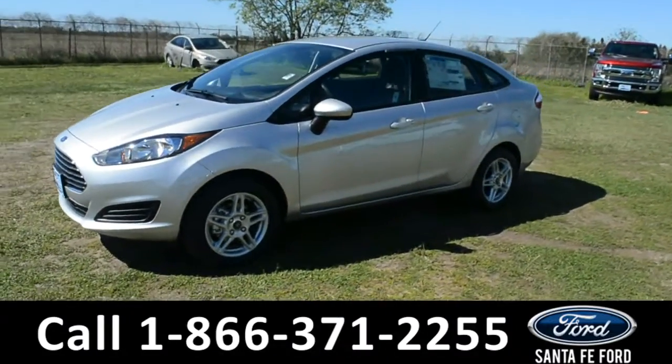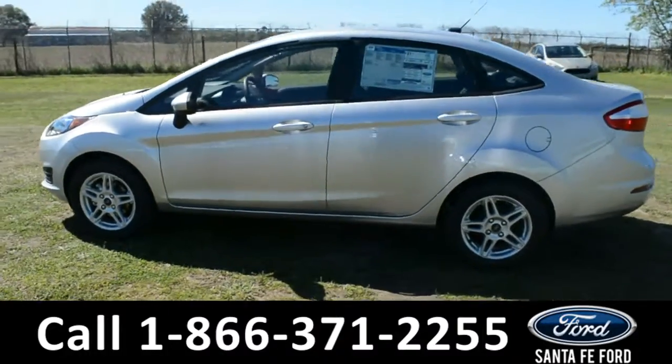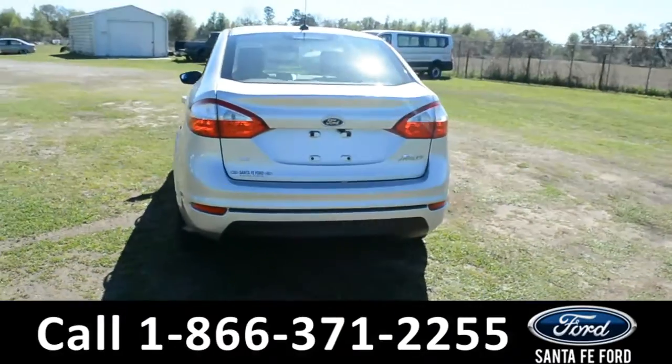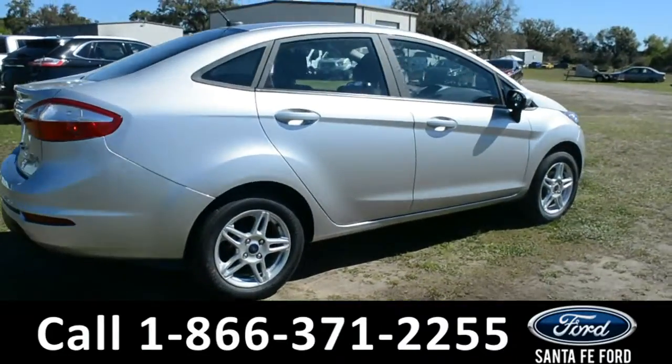This 2019 Ford Fiesta has alloy wheels, solar tinted windows, remote keyless entry, and remote trunk release. For more information, remember to visit us online at SantaFeFord.com where you can view a copy of the window sticker.